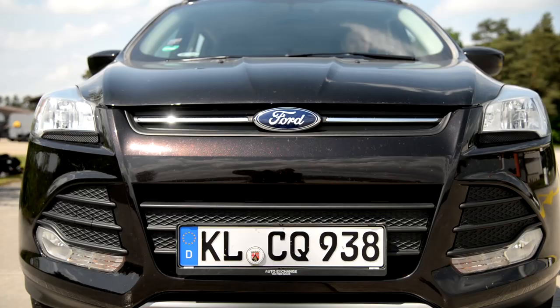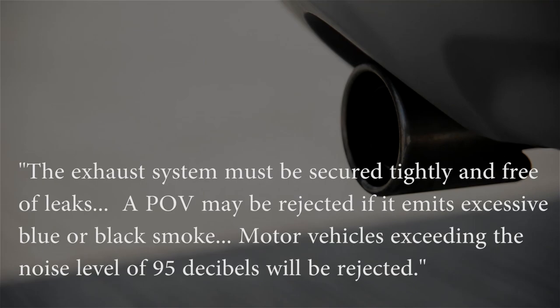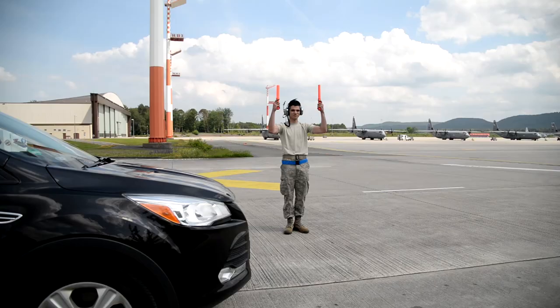Ground clearance — at least 10 centimeters. Headlights — aimed, correct color. Exhaust smoke — no excessive blue or black. Exhaust noise — less than 95 decibels. Inspection checks are complete.